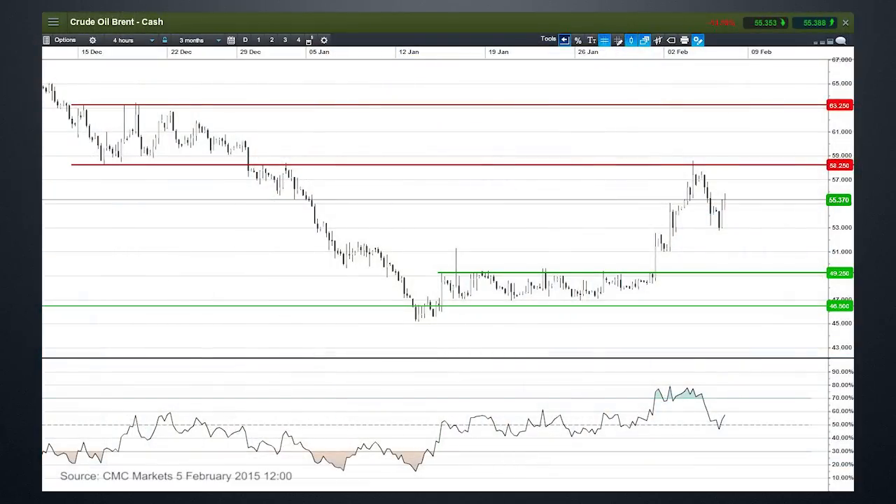As you can see from this four-hour candlestick chart, there was a very tight range in prices — essentially bouncing around between $47 and $49 per barrel — but then we had this huge spike higher. Prices have just bounced off the bottom of a former trading range in December at around $59 per barrel, and we've seen a pullback from there.